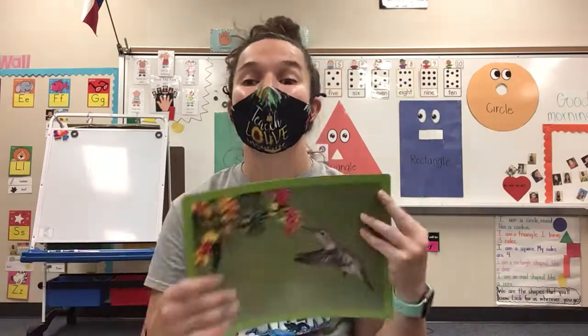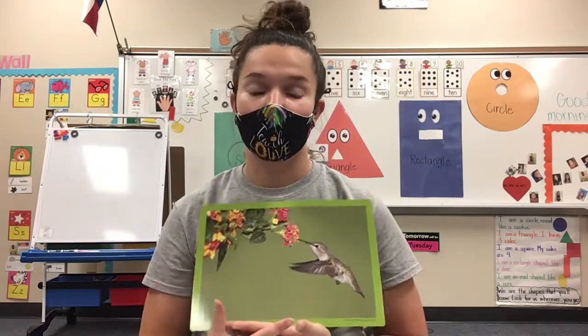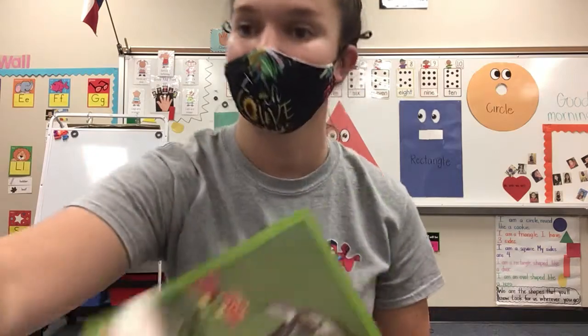Now, was the hummingbird grateful or thankful for her wedding clothes? I want you to let me know how you knew she was or was not grateful. Was the hummingbird grateful and thankful for her wedding outfit? And how do you know?